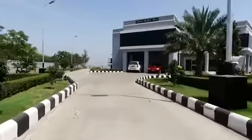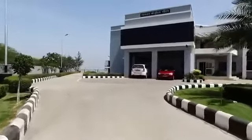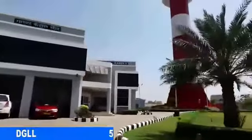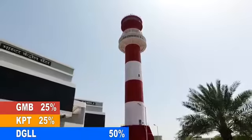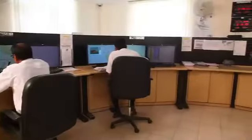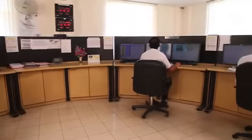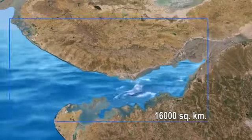The VTS system was built by the Directorate General of Lighthouses and Lightships at a cost of 165 crores with financial partnership of Kandla Port Trust and Gujarat Maritime Board. It was inaugurated and dedicated to the nation on 13 February 2012. VTS Gulf of Kutch is the largest VTS system in India and one of the largest in the world in terms of coverage area, which is more than 16,000 square kilometres.